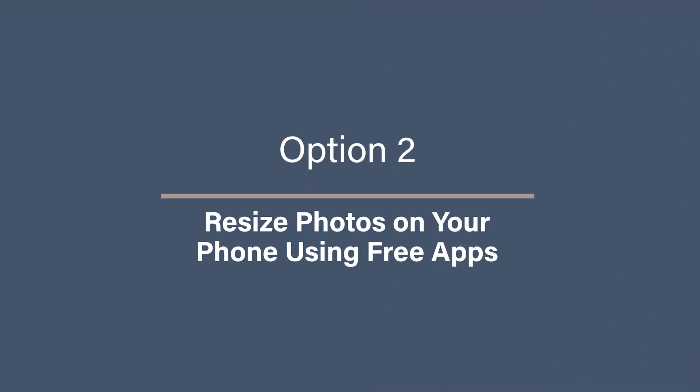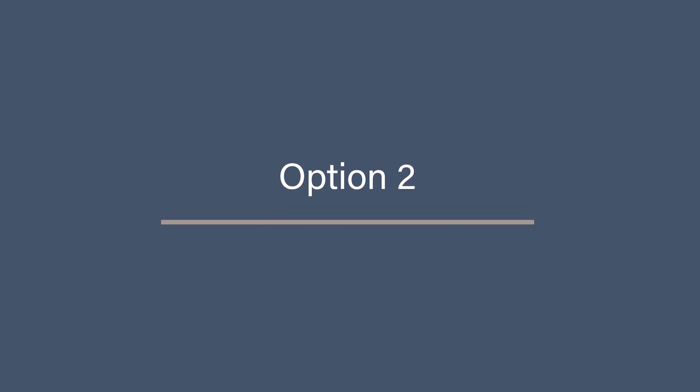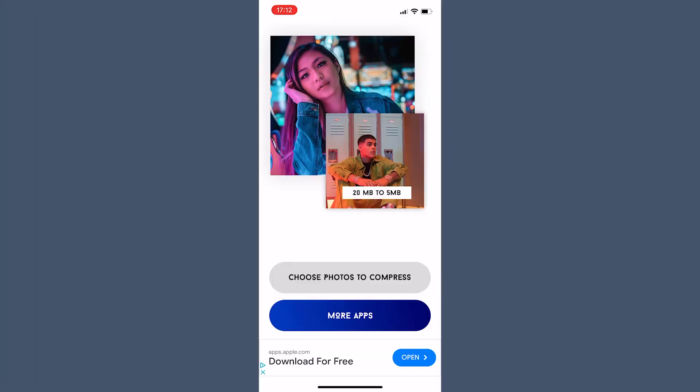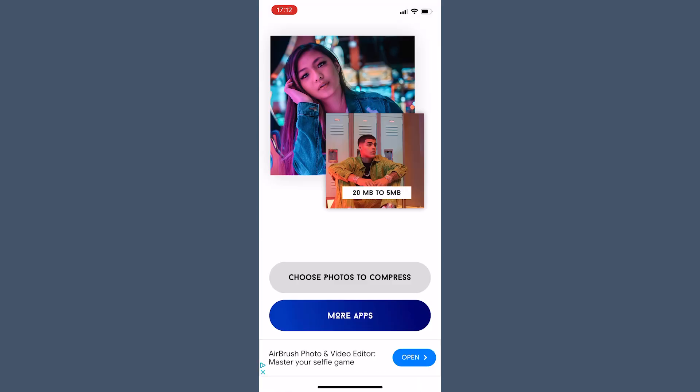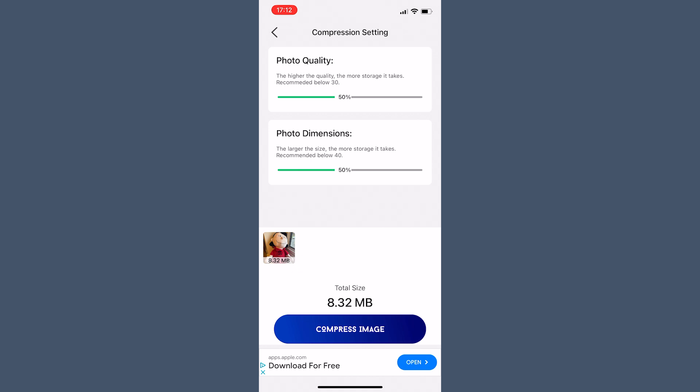Option two: resize your photos on your phone using free apps. If you're looking for an easy way to reduce file size directly on your phone, there are some great free apps available for both iOS and Android. For iPhone users, use Photo Compressor and Resize — a simple app that lets you shrink file sizes while keeping the original resolution. Open the app, select the photo you want to resize, and choose your desired compression level. The app will show you a preview so you can see the difference before saving the smaller file.